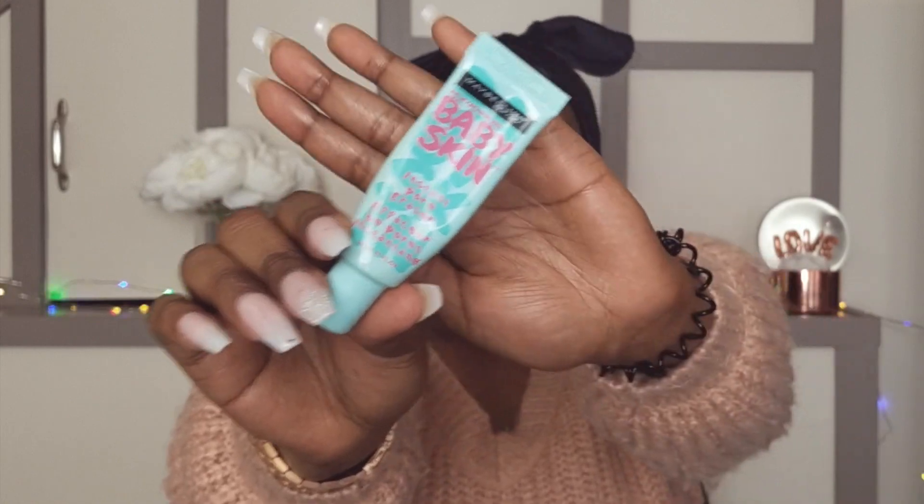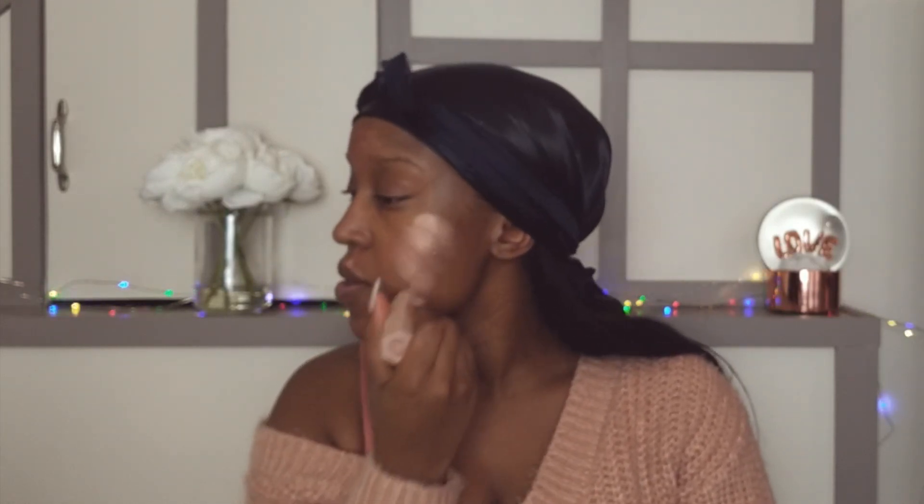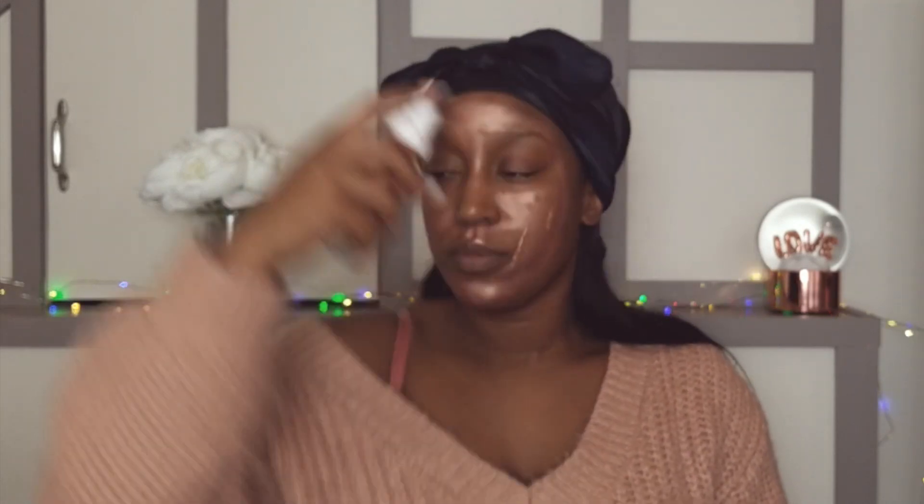We're going to start with Maybelline Baby Skin Primer to prime the skin. I wanted a more glowy look, so I went in with the Fenty Pro Filter Matchstick in the shade Cinnamon, and then I used the Fenty Pro Filter Foundation in the shade 440. We're just blending this into the skin with a damp beauty blender.